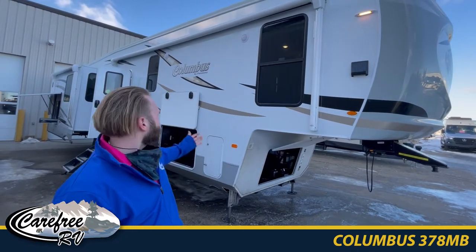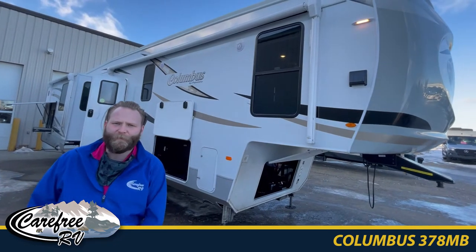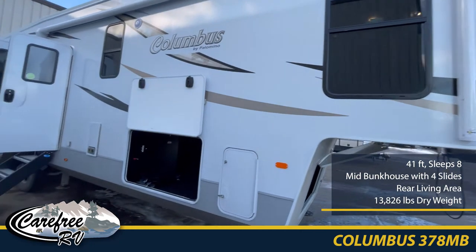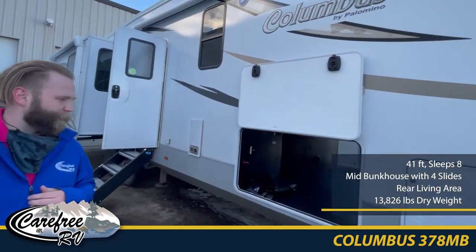Hi guys, I'm Mitchell with Carefree RV Edmonton and I'm going to go over our Columbus 378 mid bunk. It's a beautiful unit that just arrived, great for all you camping families or groups that like to go camping together.